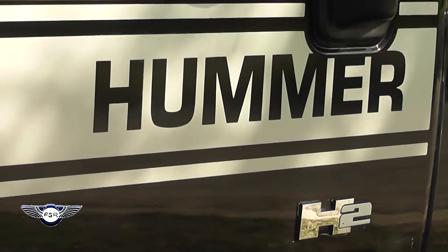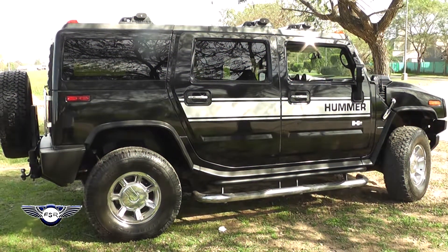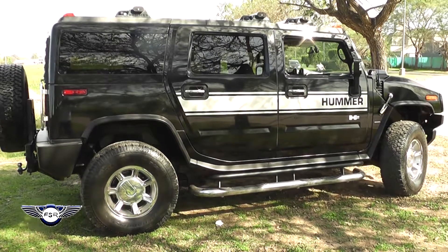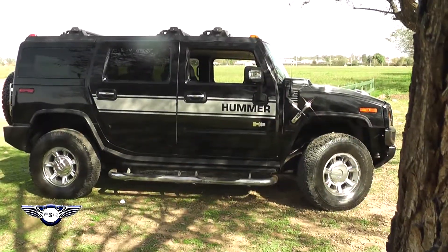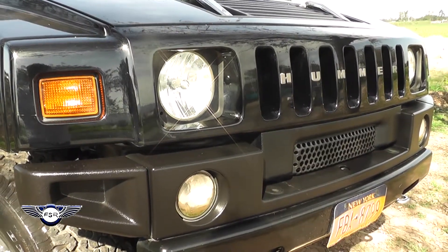Tiene espacio con cinturón de seguridad para siete personas. Está equipada con un sistema de DVD, sistema de sonido, y equipo de audio por voz. Tiene además todo el sistema electrónico de ventanas y claraboya.